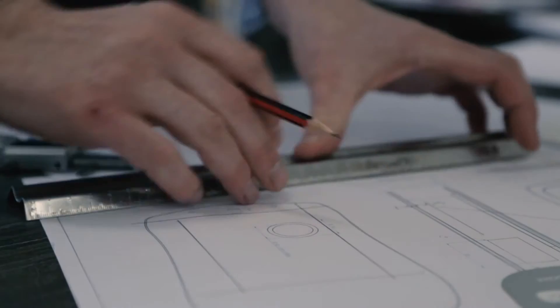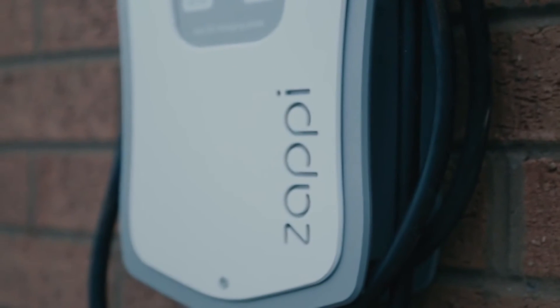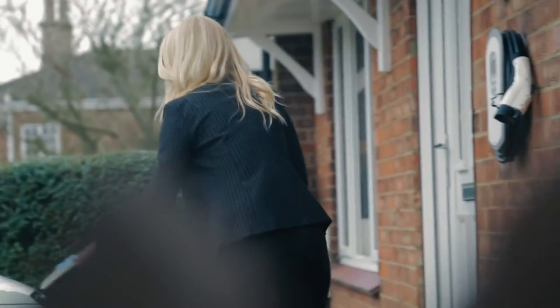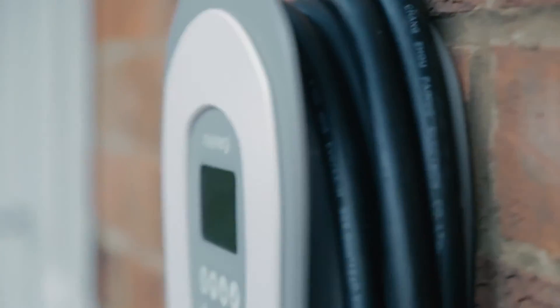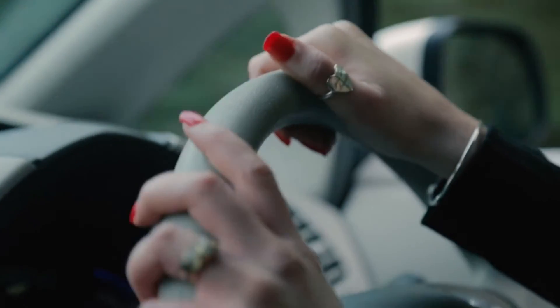Not only is Zappy easy to use, it's also easy to install and it complies with all relevant European standards. Zappy is an EVSE, but unlike any other EVSE, it also maximizes the benefits from your solar panels — so if you've got any surplus power from your solar system, instead of it being exported to the grid, it goes straight into the car.